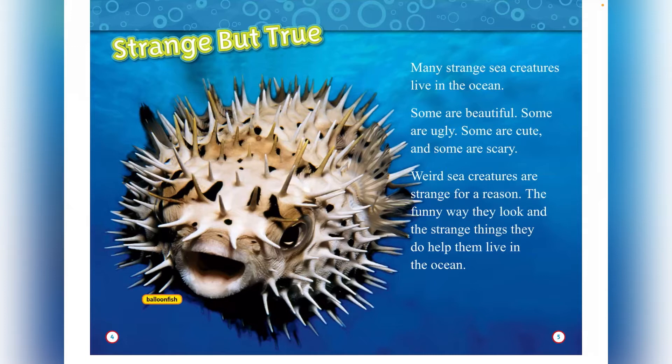Weird sea creatures are strange for a reason. The funny way they look and the strange things they do help them live in the ocean. This is a balloon fish.